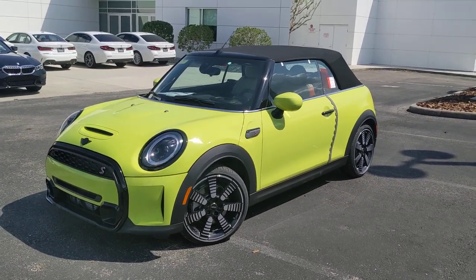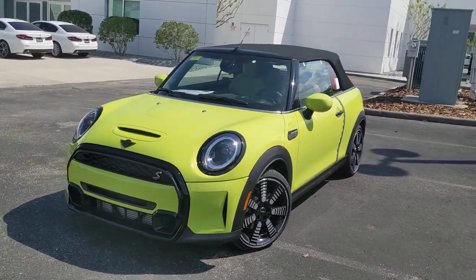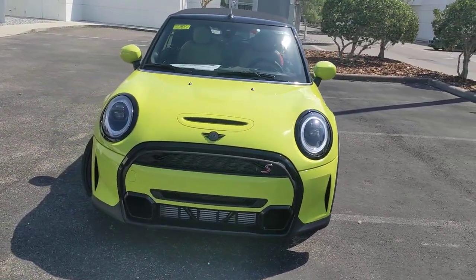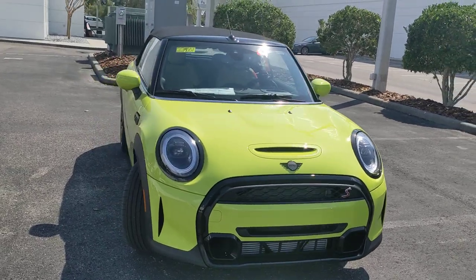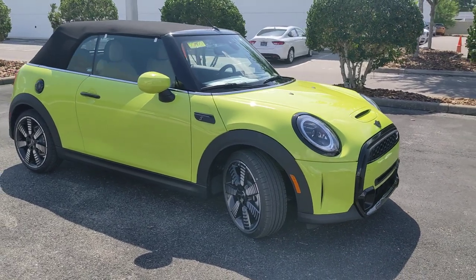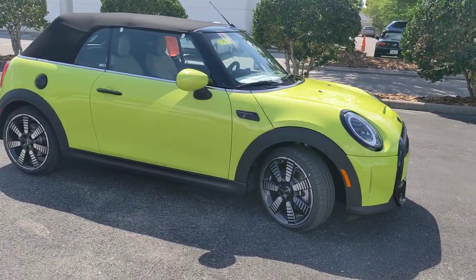All right car people, here is a sneak peek at the 2022 Mini Cooper S Convertible. This one is an iconic trim in the new zesty yellow. This color is brand new for 2022.